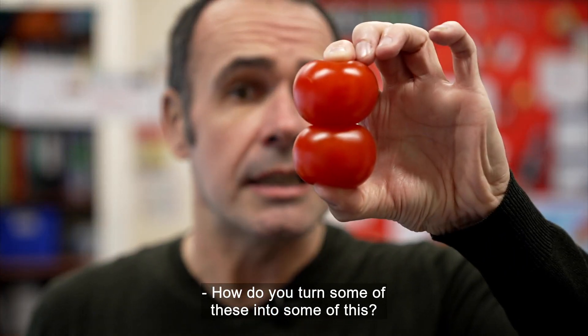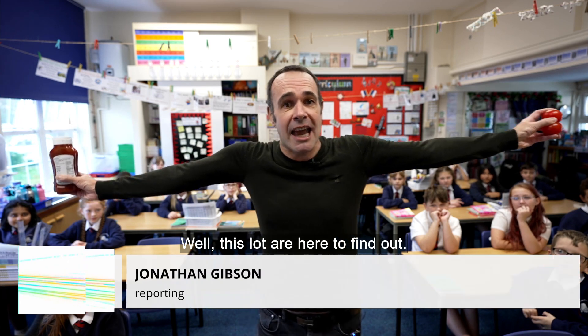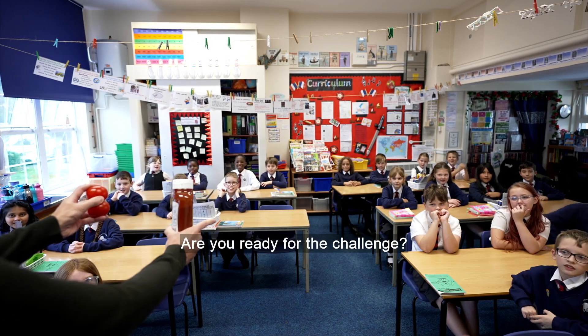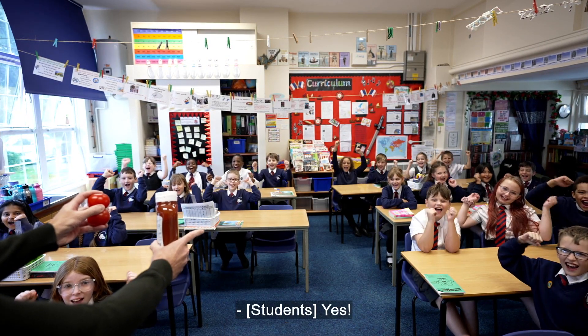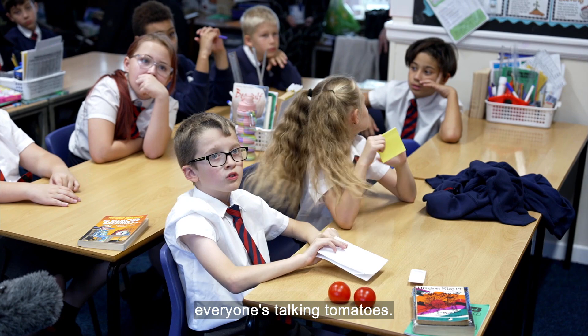How do you turn some of these into some of this? This lot are here to find out! Are you ready for the challenge? Here at Northlands Primary School in Rugby, everyone's talking tomatoes.